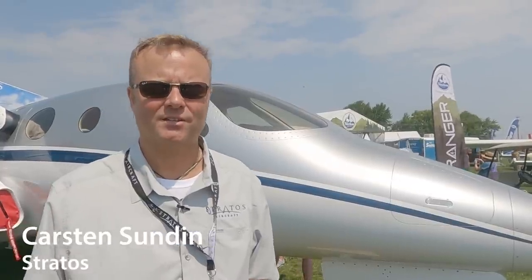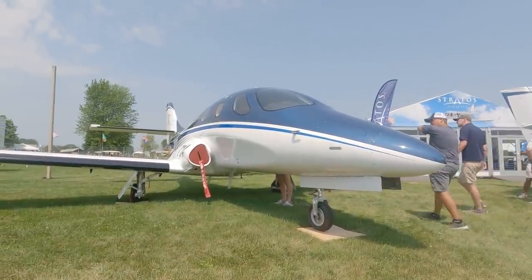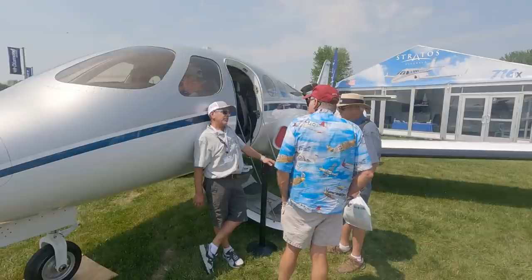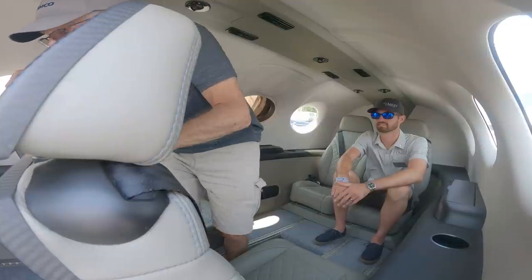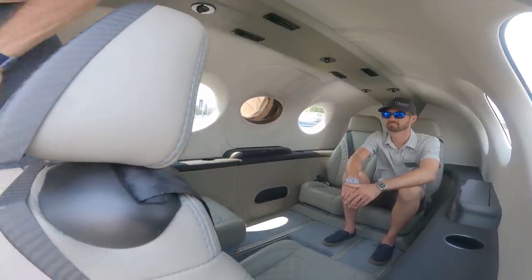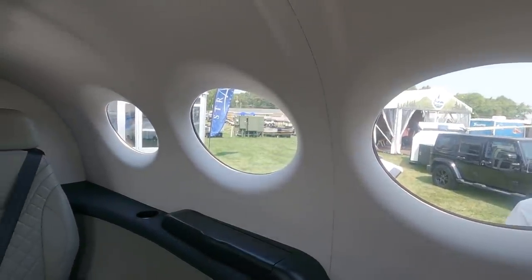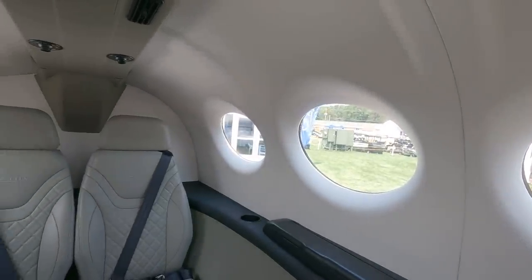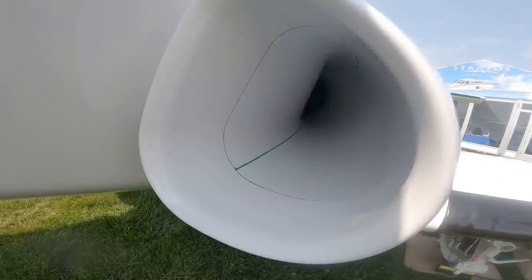Behind me is the 716X — the Stratos 716X experimental kit aircraft. It's a six-seat turbofan-powered aircraft, a comfortable and very spacious six-seat cabin that compares in cross-section to the PC-12. It has a number of different cabin configurations, including a club configuration currently installed, as well as all forward-facing chairs. The cabin is very easily configurable. The aircraft is all carbon fiber composite and is powered by a single JT15D-5.